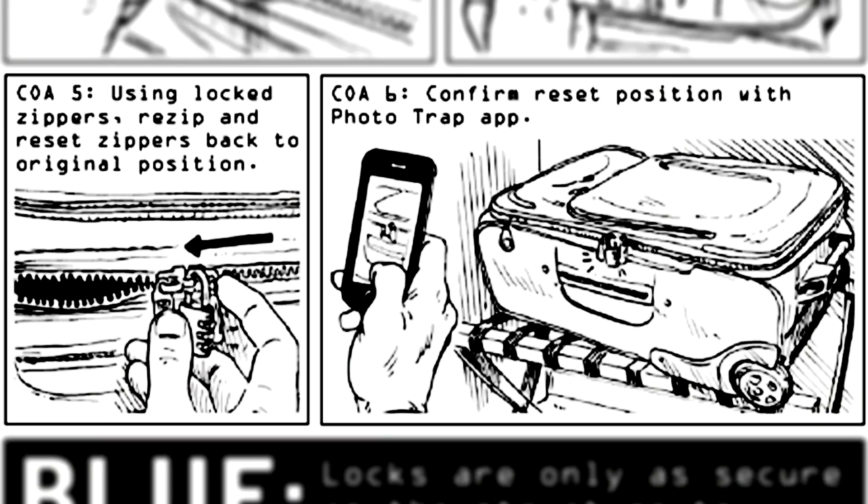Now you do whatever you want to do with the luggage, you dirty bastard, and you zip it all back in place using the photo you took as reference to get it just right.